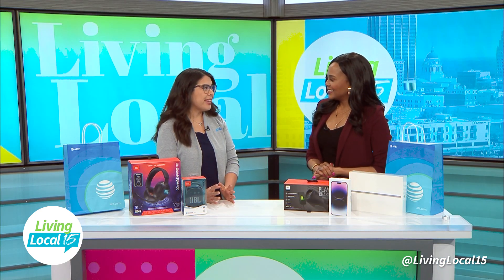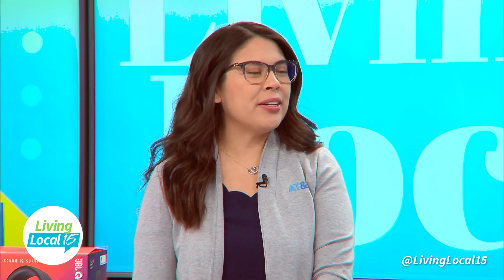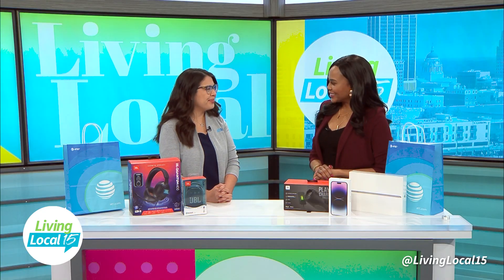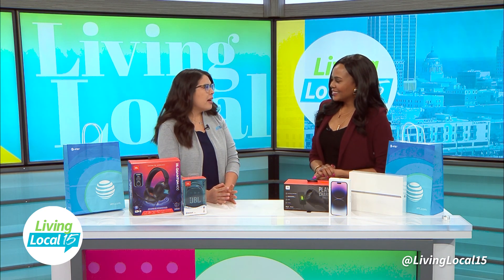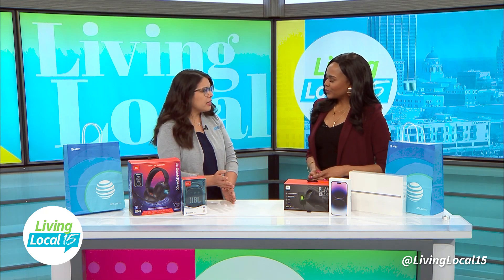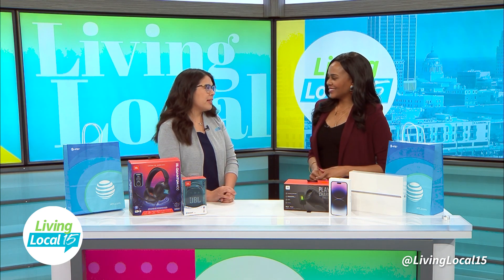No one likes buffering, so you don't want the kickoff and then it's buffering. To avoid that, get an internet cable and plug that TV into the back of the router — it gives you a direct line to the internet so you don't have to worry about buffering. Another thing people forget about is powering off all the devices you're not using. Even though you're not utilizing the devices, they still use your Wi-Fi. So power them off so you have a strong Wi-Fi signal.